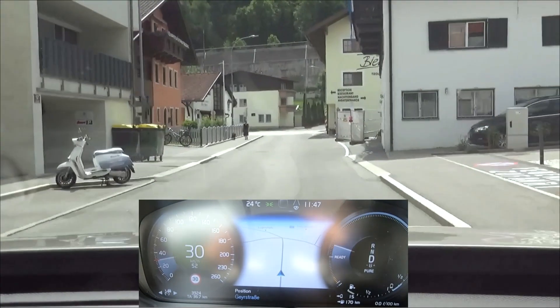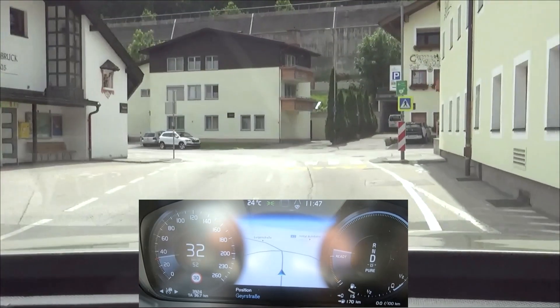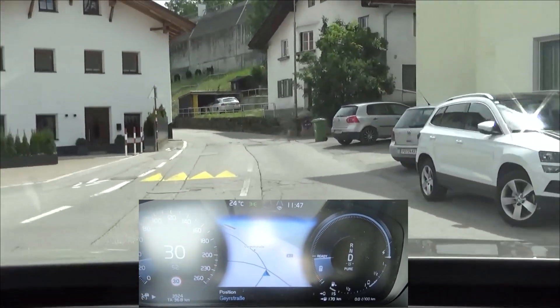Second lap finished and we've done 36.7 kilometers with a remaining range of 15, and that already lifts us above 50 kilometers — almost 52. That's very satisfying and I'm really curious how far above 50 we can come.